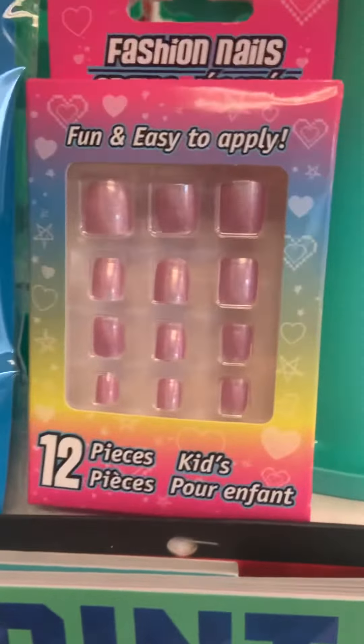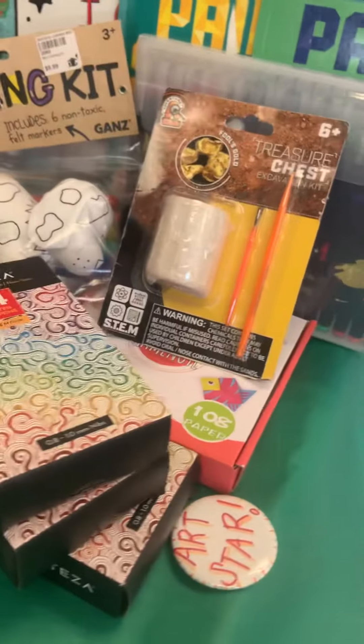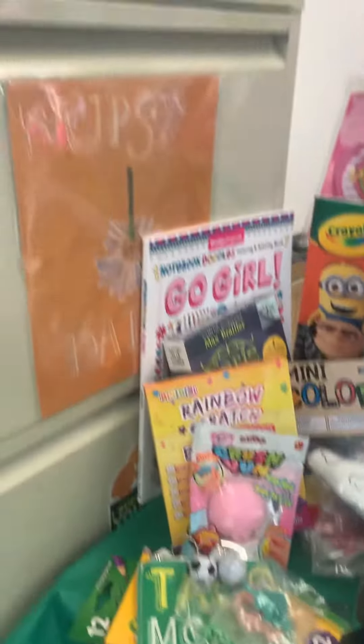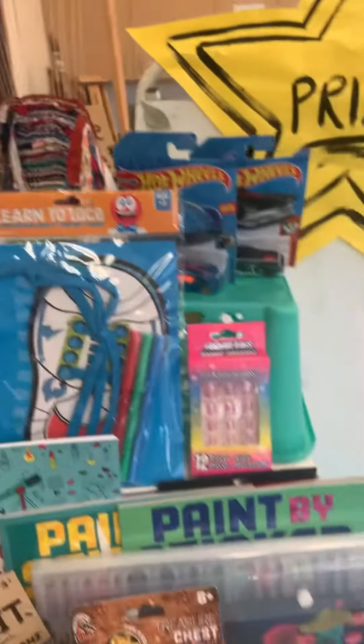Oh, I forgot — fashion nails! Oh my gosh, can't believe that. All right, there you go, make your choice. Star Wars — okay, I think that's it.